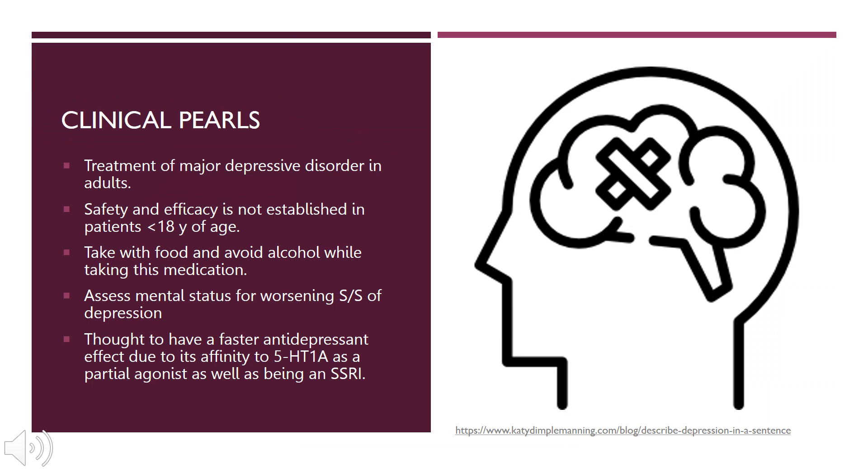Some clinical pearls as take-home messages: Viibryd is used for the treatment of major depressive disorder in adults. Safety and efficacy has not been established in patients younger than 18 years old. Take this medication with food and avoid alcohol while taking it. Assess mental status for worsening signs and symptoms of depression — there is a boxed warning for this. Viibryd's dual mechanism of action may increase its antidepressive effect and potentially eliminate the need for adjunct therapy, making it a relatively good treatment option for major depressive disorder.